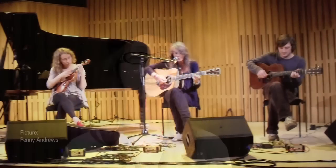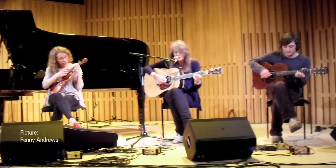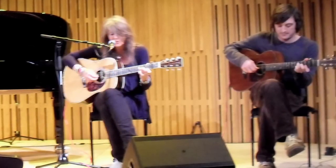I've seen Vashti Bunyan here supported by Beth Jeans Houghton, which was one of the best gigs I've ever been to in my life, as I'd waited to see her for a very long time. And the space really suited her voice because she's very quiet and very delicate, and everyone was silent and it felt like sitting in somebody's front room.